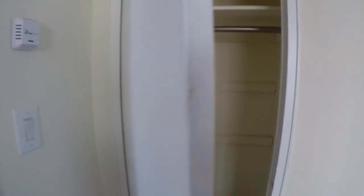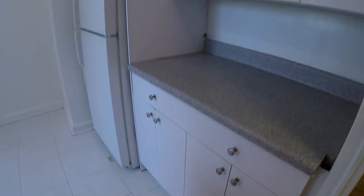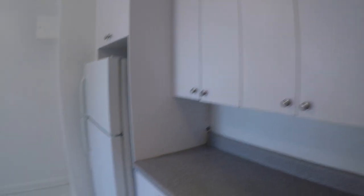Inside, you'll be greeted by the warmth of hardwood floors that stretch throughout the living space. The apartment is designed with ample closet space, providing plenty of room for your belongings. The kitchen is both spacious and functional, featuring a large pantry that offers abundant storage for your culinary needs.